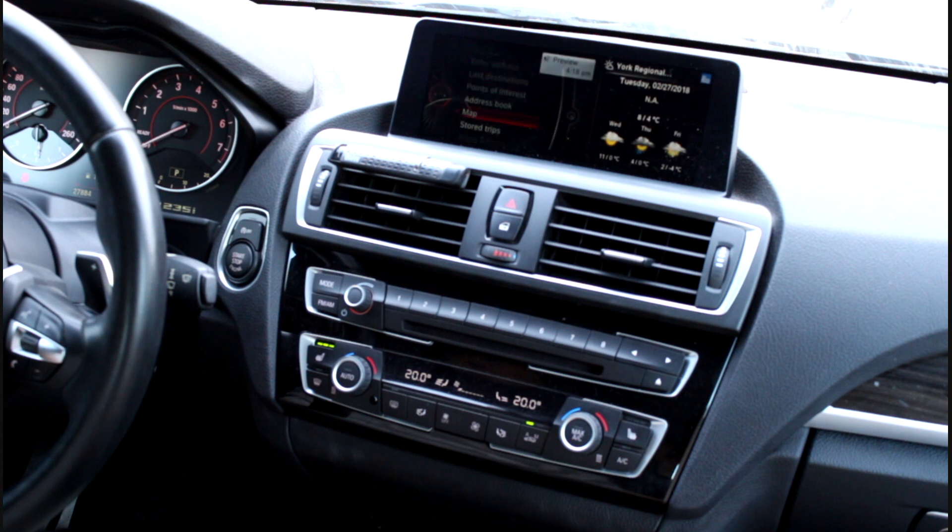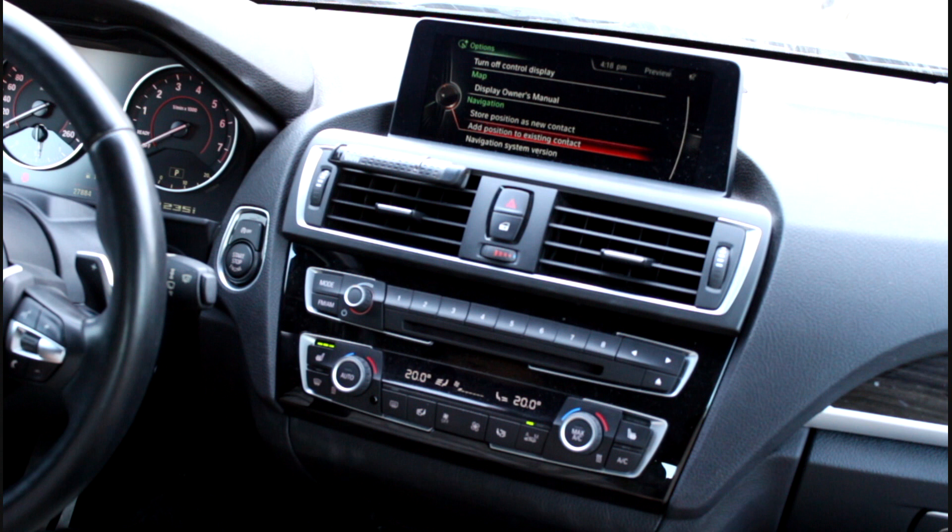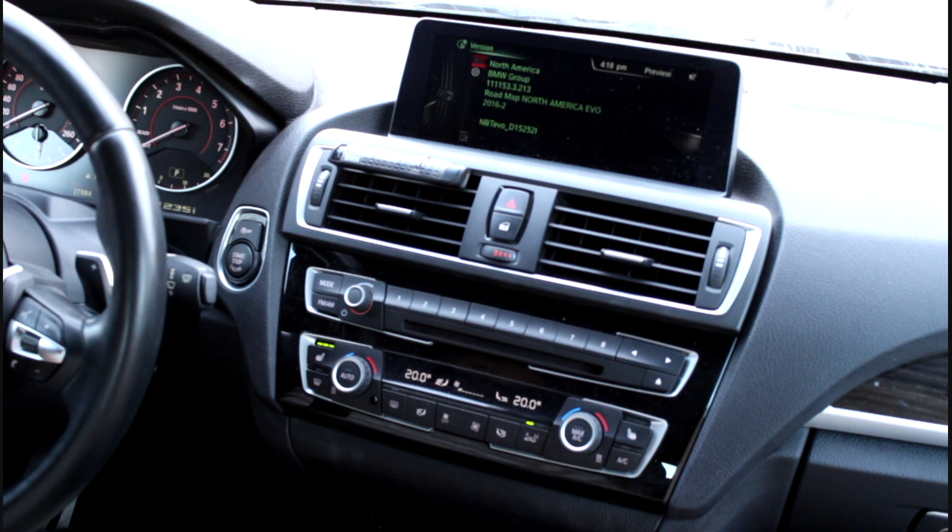One requirement is that you have to ensure that your pre-existing system is EVO. The best way to check that would be to check the map version — as simple as that. You'll see that it says North America EVO, so this vehicle does meet the requirements.